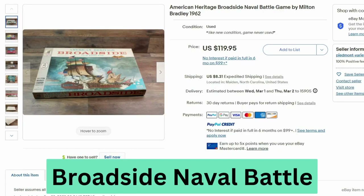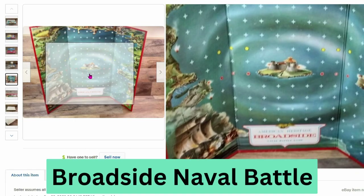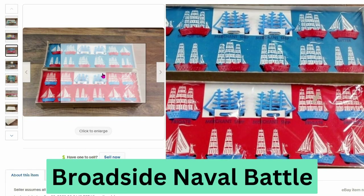This is American Heritage Broadside, a naval battle game by Milton Bradley from 1962. This sold for $120, $8.31 shipping. Here's a close up of the board, and you have several different ships.